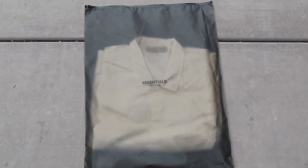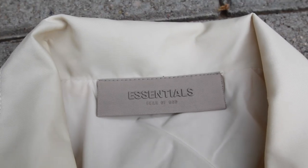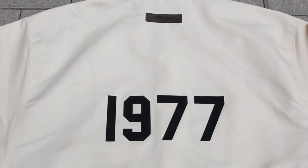The jacket I picked up is the Coach jacket from Fear of God Essentials in the eggshell colorway. I picked this jacket up for around $90 pre-tax, which for me is a steal considering it originally retails for around $180. It comes in a few different colorways, but the one I decided on is this beautiful eggshell with the black 1977 branding on the back, which is honestly one of my favorite variations of the Essentials branding.